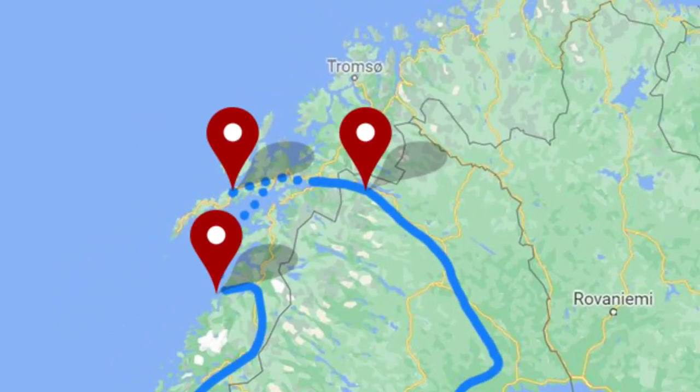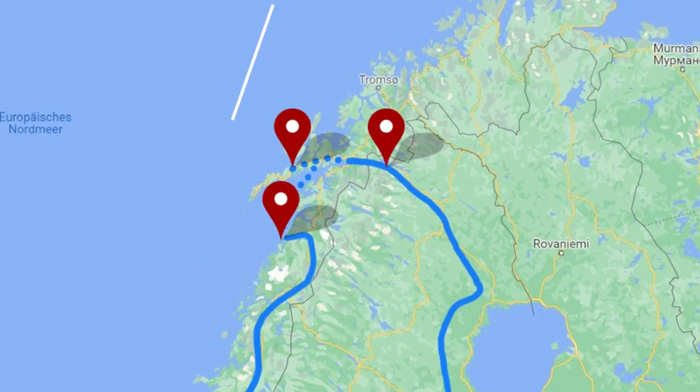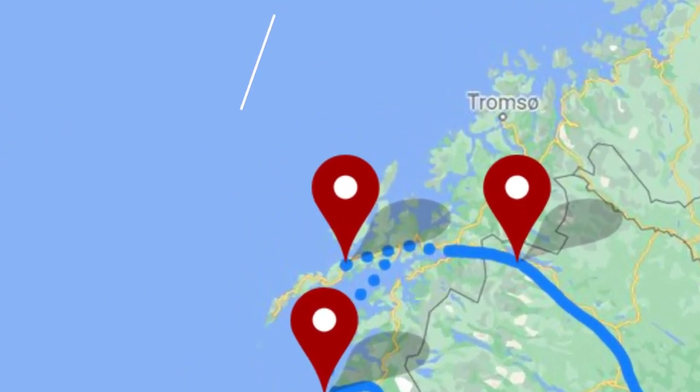Our interrail pass includes seven travel days in one month, and since we have a lot of stops and kilometers left to reach Berlin again, we decided to go off the interrail pass for the next stop. From Abisko we take the train to Narvik in Norway and from there we take the bus to the legendary Lofoten islands. This is a dream location for photographers and nature lovers and we spent five days there in a nice Airbnb in Leknes.